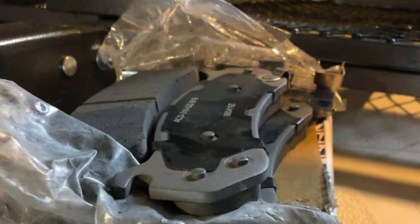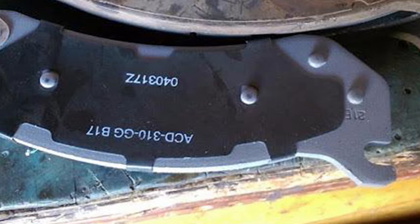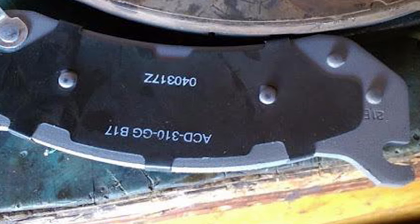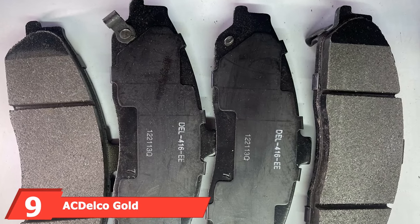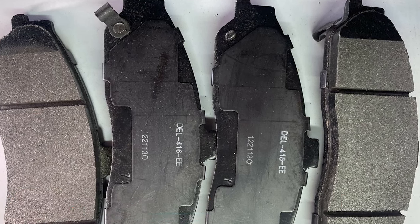The ACDelco Silver brake pads are efficient and economical. This set is mostly limited to General Motors vehicles but can work with other makes and models. Make sure these brake pads fit your specific vehicle before purchasing.